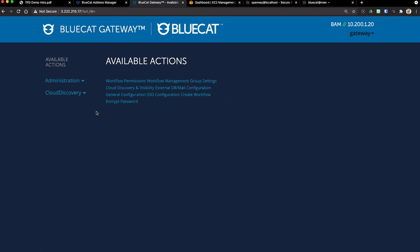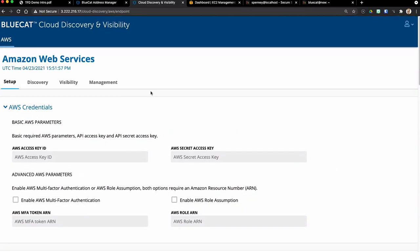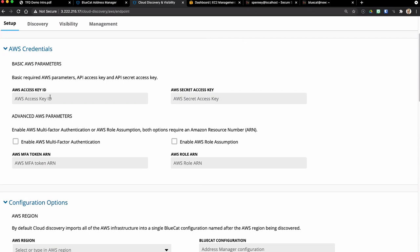Today we're going to focus on a specific workflow we call Cloud Discovery and Visibility. This one is specific to AWS, but we have versions for Google Cloud Platform and Azure, all coming together into a common interface very shortly. What this workflow does is configure a cloud provider as a source of information that we push back into the address manager.